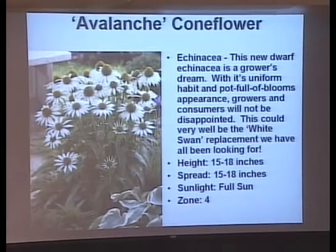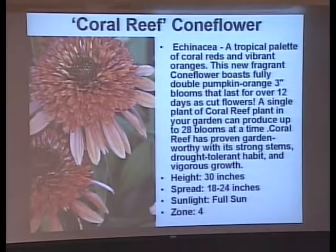I'm going to show you a whole bunch of purple coneflowers that aren't purple. Here's Avalanche — this is going to replace White Swan. It's more compact, only 15 to 18 inches tall, and it gives you the same white flower with no tomato cage needed. Here's Coral Reef — the pom-pom will come out looking like a regular orange coneflower, and then the cone will unfurl. Don't be alarmed when these pom-poms first appear because they will unfurl given time.